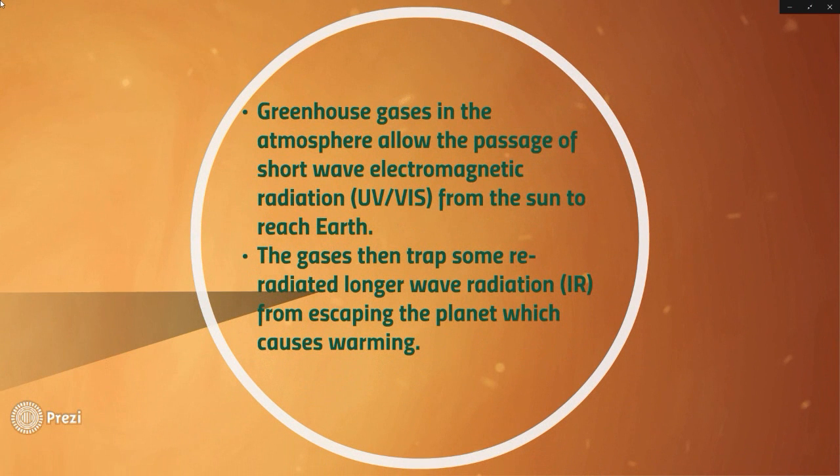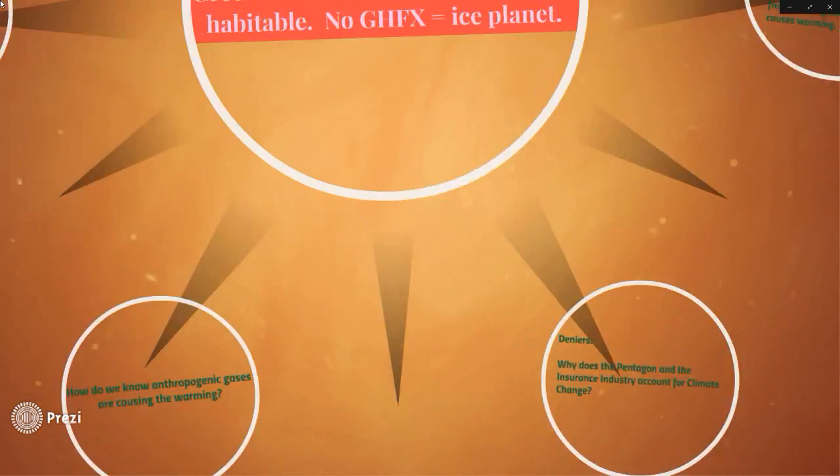So greenhouse gases in the atmosphere allow the passage of the shortwave electromagnetic radiation — UV and visible — from the Sun to the Earth. And the gases then trap some of the re-radiated long wave radiation from escaping the planet, and that causes warming.